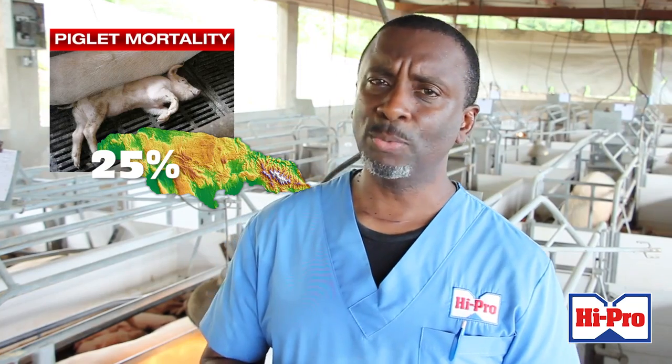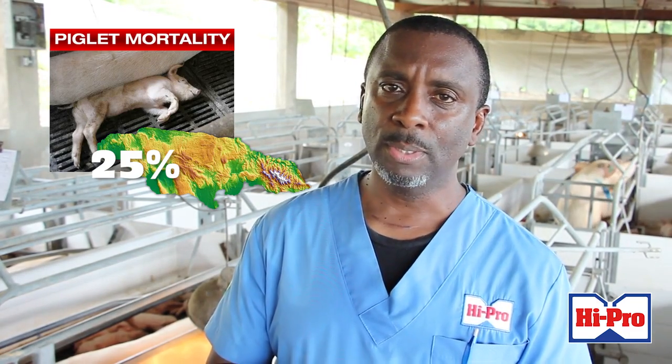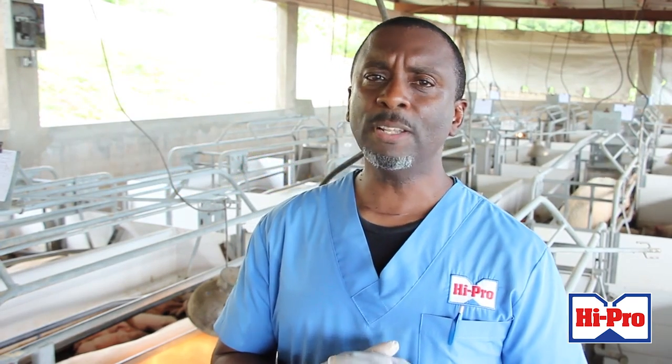Piglet mortality is running about 25% now in Jamaica among pig farmers. We want to reduce this to as low as 10 to 15%. Follow these tips and also the Hypro feeding program for your sows and piglets, and we can ensure that we reduce our piglet mortality and have the healthiest pigs within your operation. Good day.